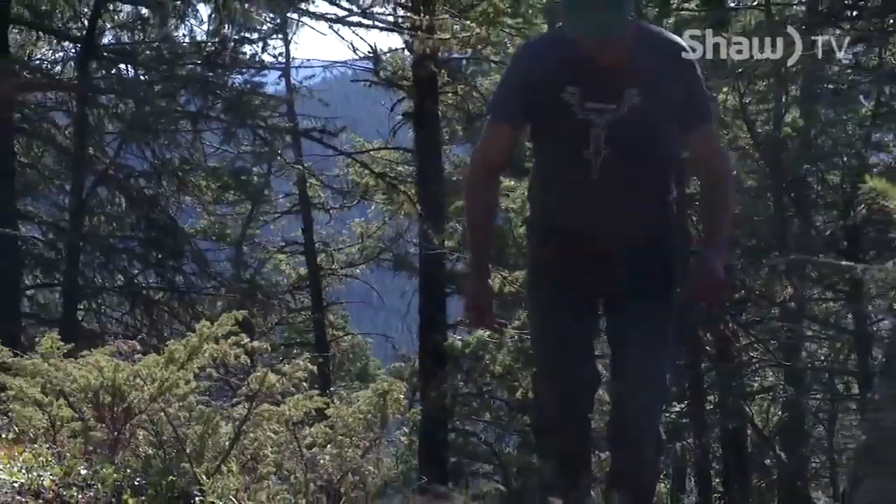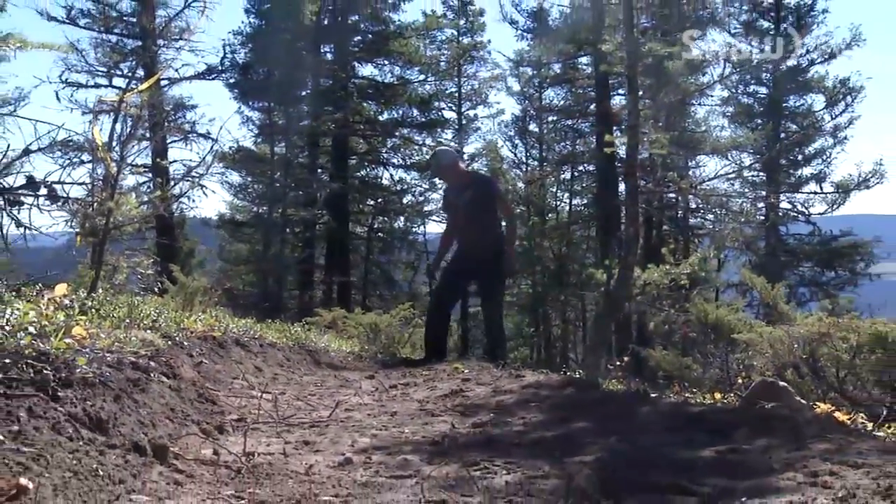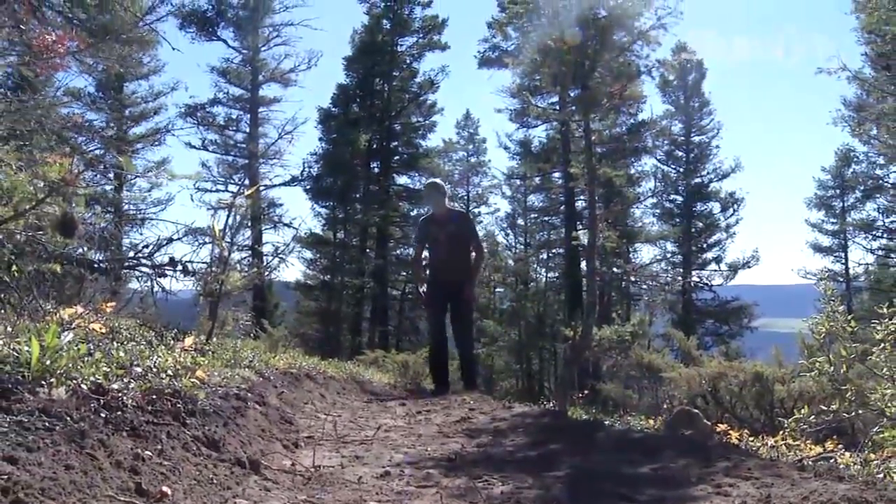And there are advantages to us, the mountain bike community as well. The more trail users we have, the more the trail stays in shape and the less maintenance we have to do.